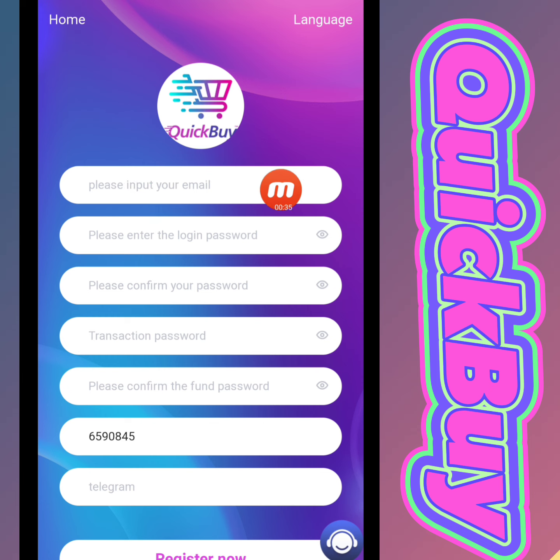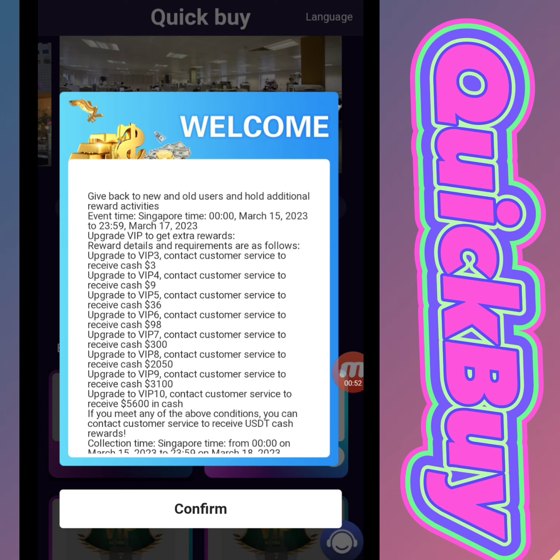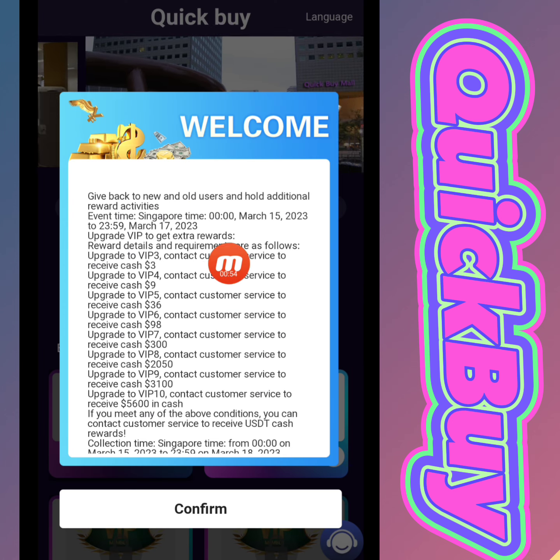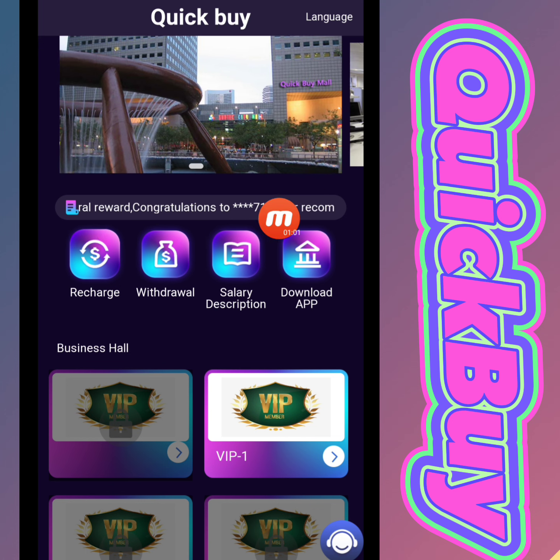Write down the email address, login password, confirm password, transaction password, and again write down the transaction password. There is a promotion code — write down the Telegram ID and then click to register. I am filling this page and coming back. You can check that my registration is successfully done on this website.